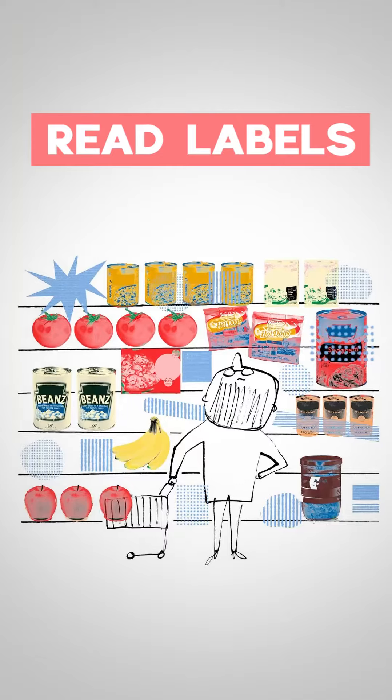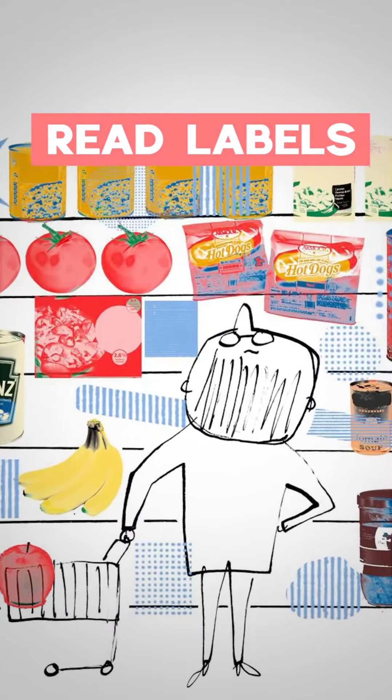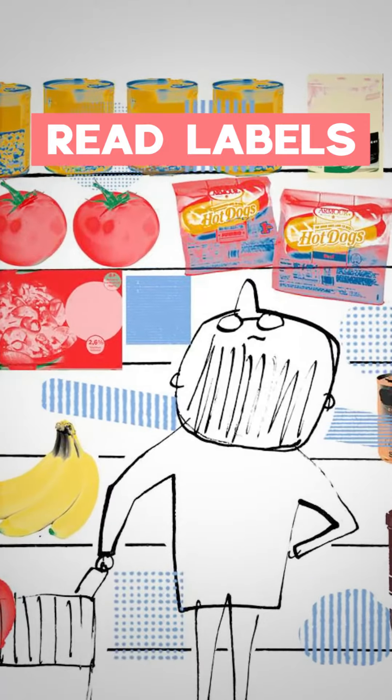Secondly, and this is so important: read labels, read ingredients. A few years back, the FDA ruled that a tab showing 'added sugars' must be present on the ingredient label, so it's very easy to find out how much added sugar is in a product.